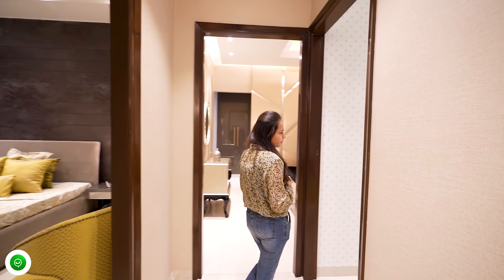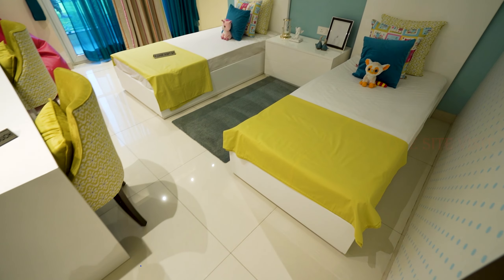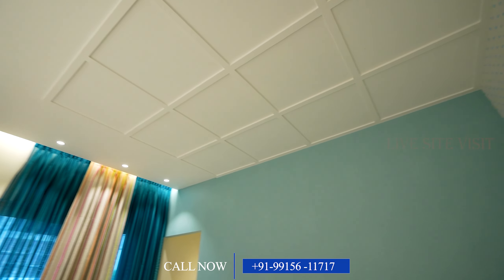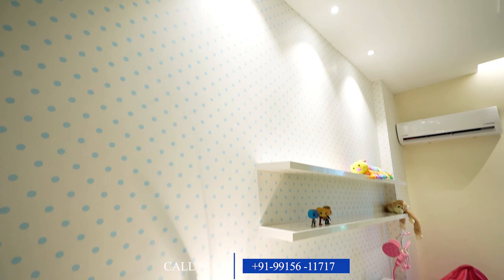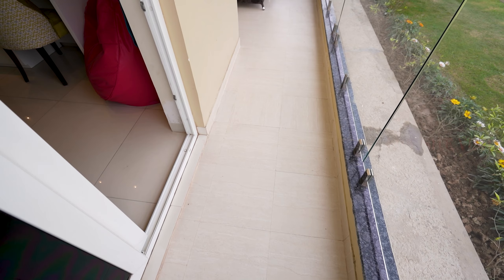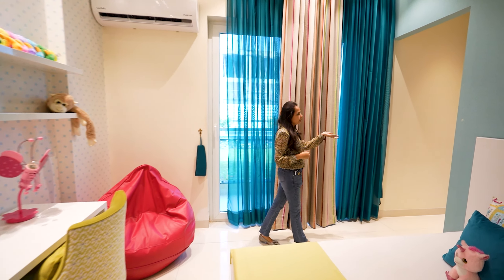Here we go to the second bedroom. This is our second bedroom — the kids room. You can see it's very good. We also have space for study tables and we can decorate it well. The room comes with an attached balcony, dressing area, and washroom.